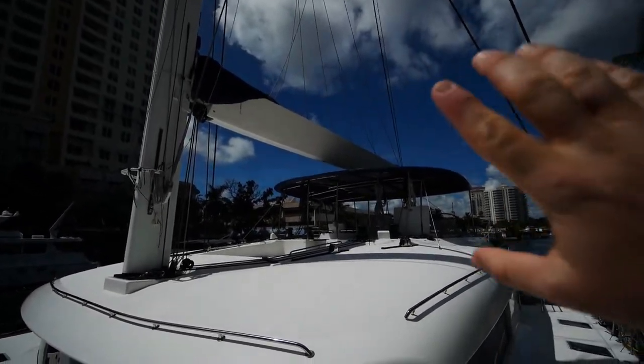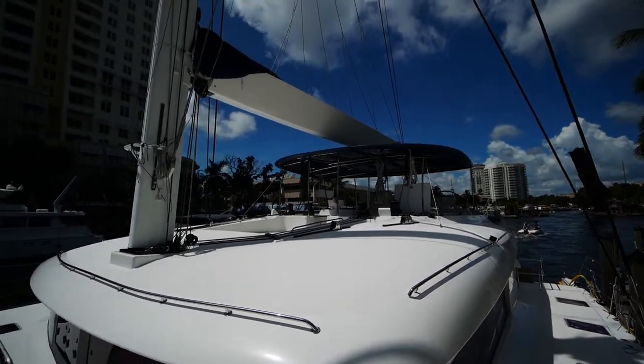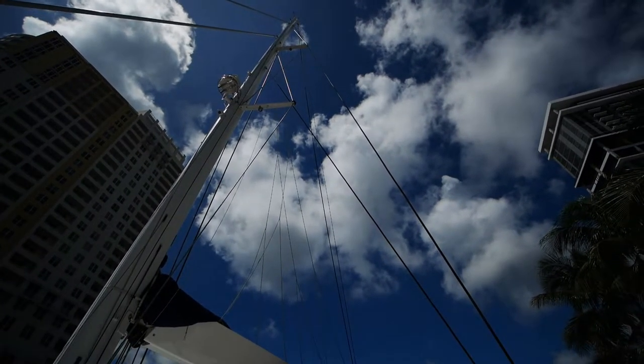Looking at the rig, you'll notice it has a nice Park Avenue boom which makes flaking the sail really easy, and double spreaders on the rig.